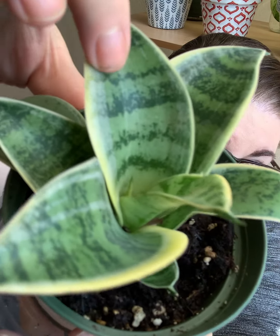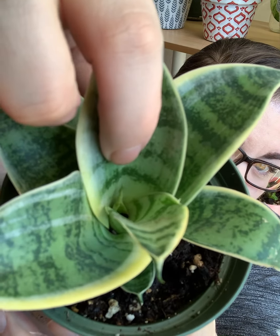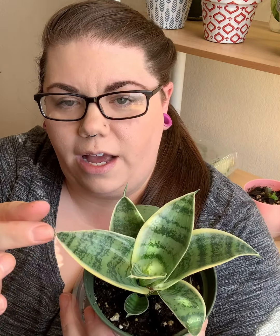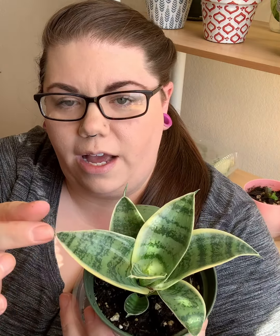This particular Sansevieria does well in low light — it doesn't need bright direct sun. It's getting a small new leaf inside, and it's doing really well. It stays pretty firm and succulent-like with this striking variegation on the edges. I paid about $10 for this four-inch pot at my local nursery. I hadn't planned on buying a Sansevieria, but it's beautiful and I'm really glad it's in my collection.